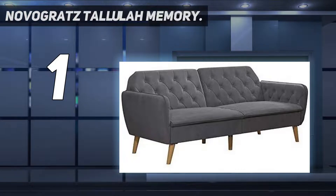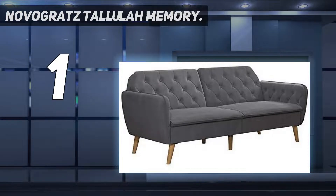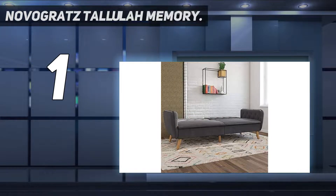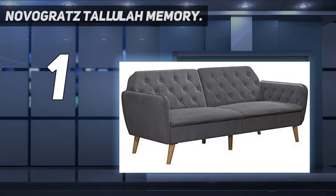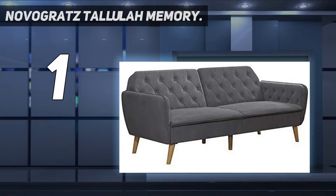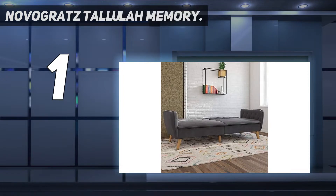It measures 83 inches long and requires no assembly. Bringing elegance and sophistication with a vintage silhouette, rounded lines, and button-tufted details in soft velvet upholstery, this piece is compact and multifunctional. The seats are filled with high-density foam and responsive memory foam that cradles your body and relieves pressure points. The split backrest can be independently reclined to create multiple positions including lounging and sleeping, giving you an extra bed for overnight guests. Available in multiple colors, this chic piece is finished with slanted wooden legs.